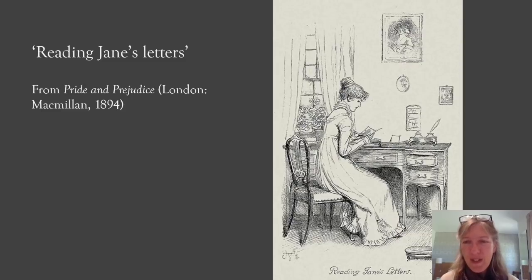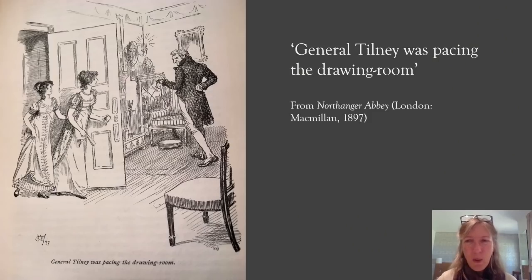I wanted to show you a few of his illustrations and perhaps just query that judgment. This is another in his typical vein, from 'Northanger Abbey,' showing General Tilney getting annoyed when his daughter and Catherine Morland are late down for dinner — perhaps one of the first moments you begin to think General Tilney has a temper, and it's quite nicely done. It's not unduly menacing, and I can't pretend that Hugh Thompson ever seriously does distressing images, but he can capture a slight edginess.